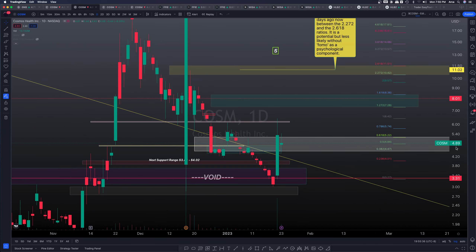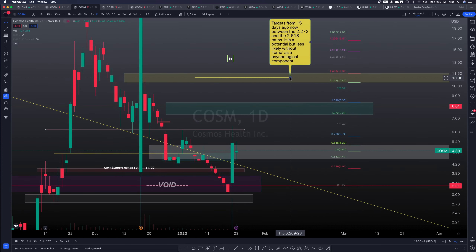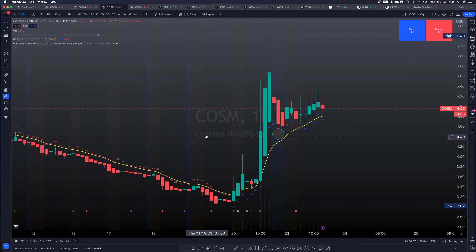I'm not saying this is going to go all the way to the top, but my target from about 15 days ago was essentially 11.02, which happens to land right between the 2.618 golden mean and the 2.272 at 10.42. The more realistic shorter-term targets — within a few days — are essentially between the 1.272 at 7.28 and the 1.618 at 8.36. Those are more along the lines of the targets I'm looking for.